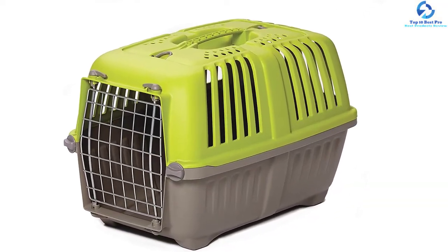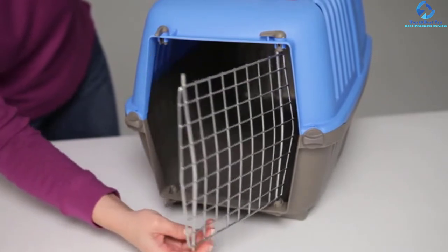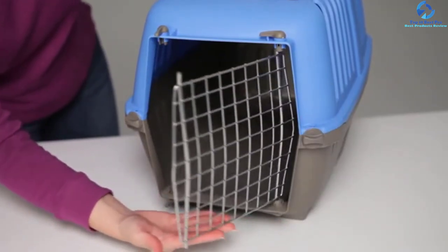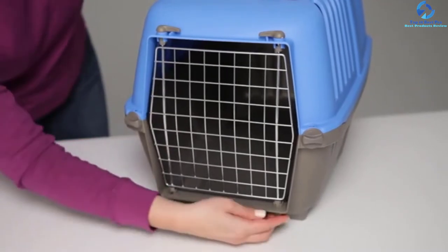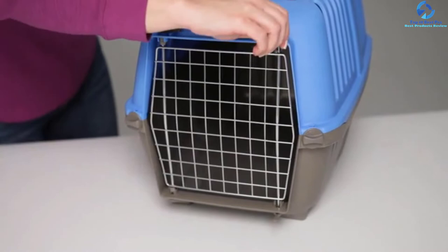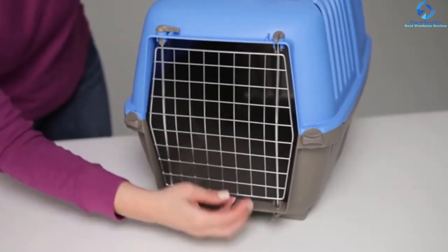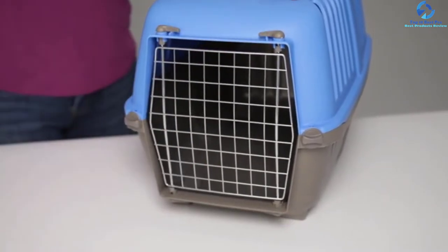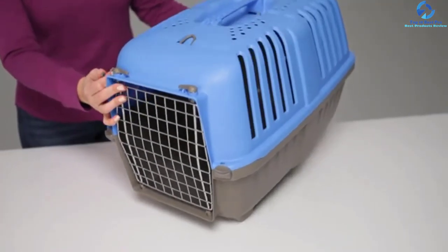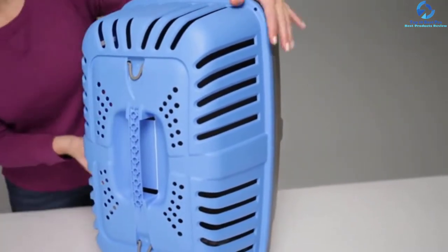This airflow is mainly facilitated by the mesh side that the carrier comes with. This pet carrier and crate comes in fashionable colors that you can choose from, so your fashion statement will not be interfered with while you are traveling. One of the things you will love about this product is that it is easy to clean. Additionally, it gives you perfect value for your money as it is highly durable.